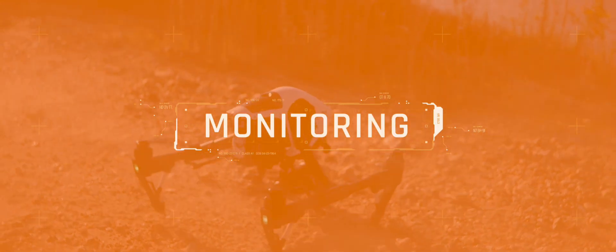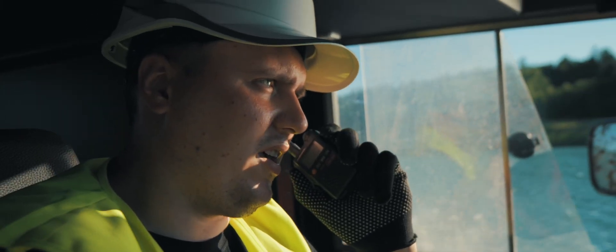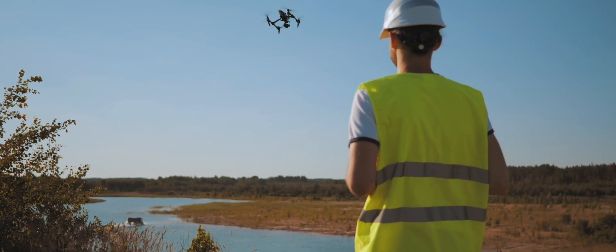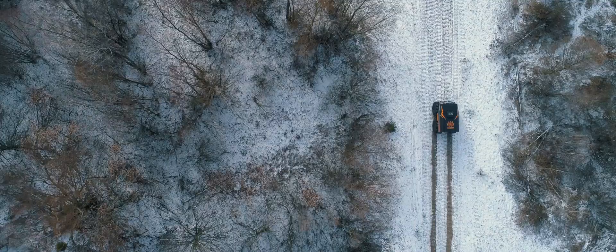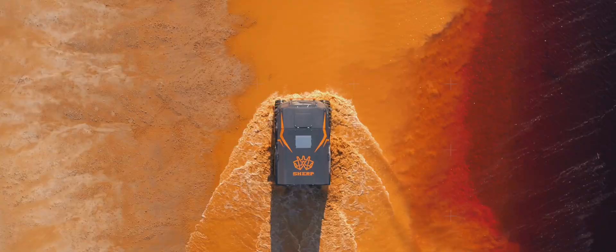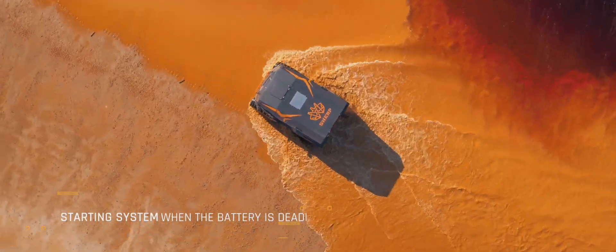SHERP can provide exceptional mobility and usefulness in hard-to-reach places when exploring territories. Strong transport capabilities and extraordinary autonomy allow you to work in extreme conditions anywhere in the world.